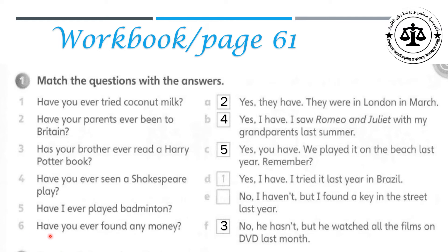Question six: Have you ever found any money? With E. No, I haven't. But I found a key in the street last year.